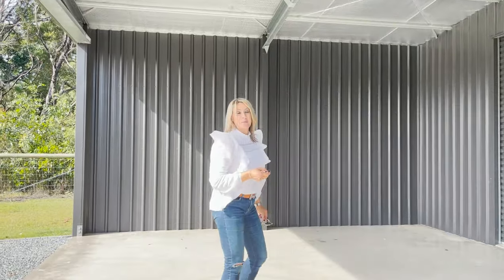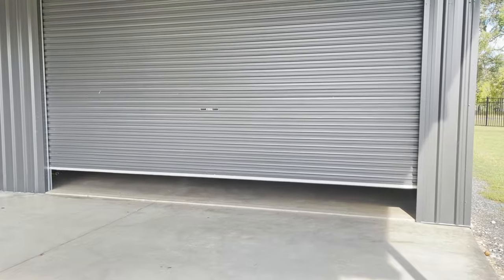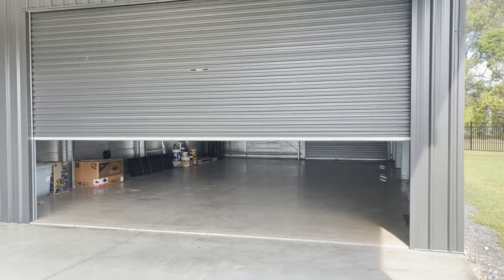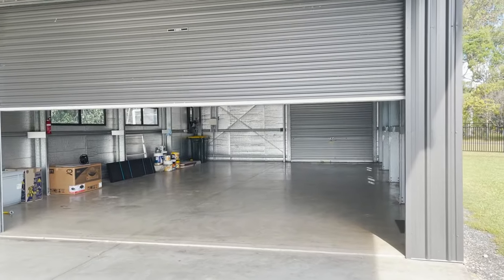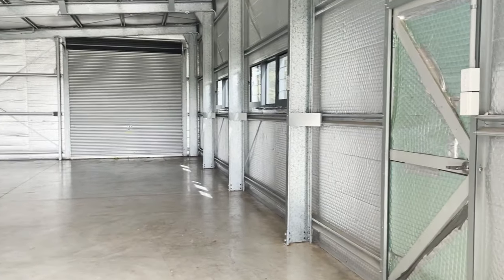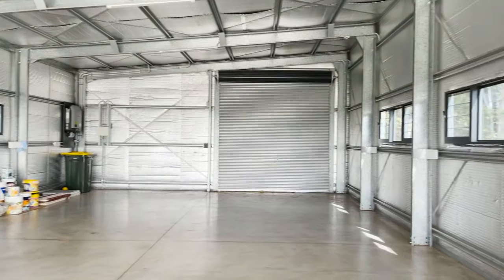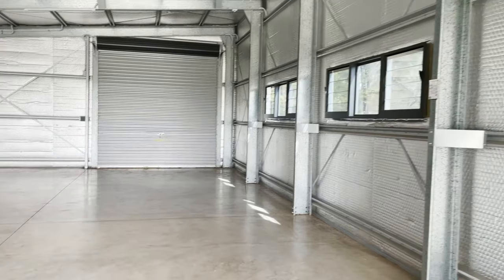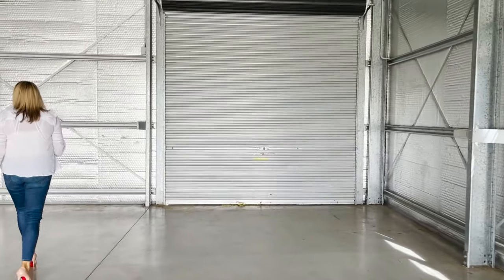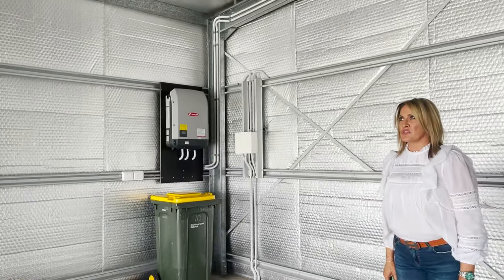So this is your absolutely mammoth shed. It's fully insulated, which is great. It's a nice warm day here today and it doesn't feel grossly hot, which is excellent. You can enter on the other side as well, and you've got your solar power on the roof of the shed also.